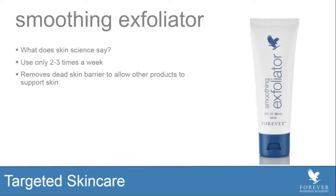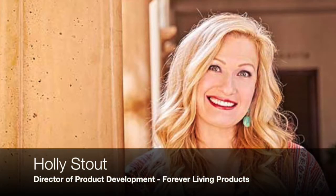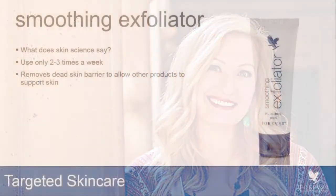Up next is a product I'm very proud of called Smoothing Exfoliator. This one is actually an evolution based on skin science, because skin science tells us that today our skin sloughs dead skin cells naturally, and it does it every single day.